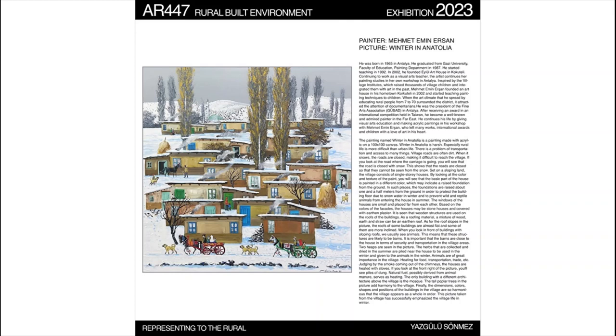Finally, the size, colors, shapes, and locations of the buildings in the village are so harmonious that the village as a whole looks great. Inspired by the village, this painting successfully emphasizes village life in winter.